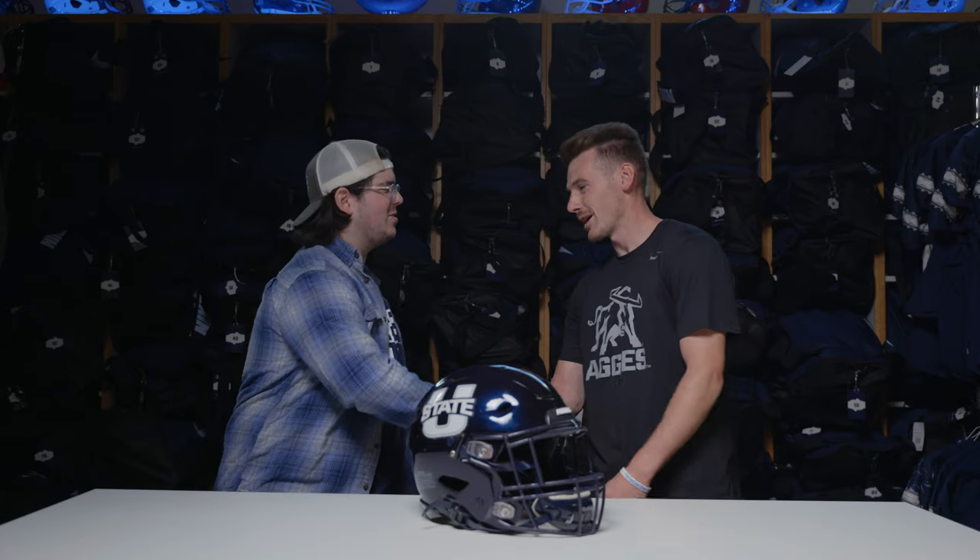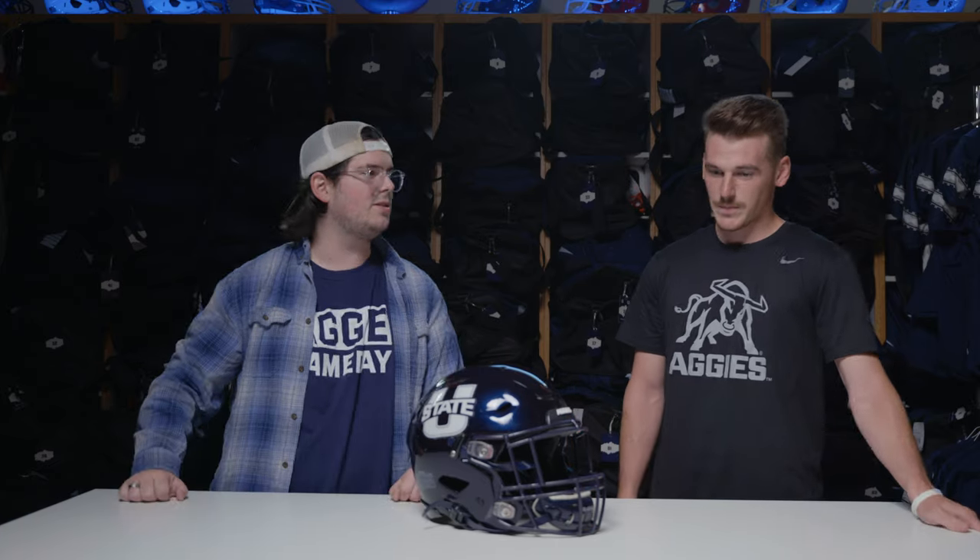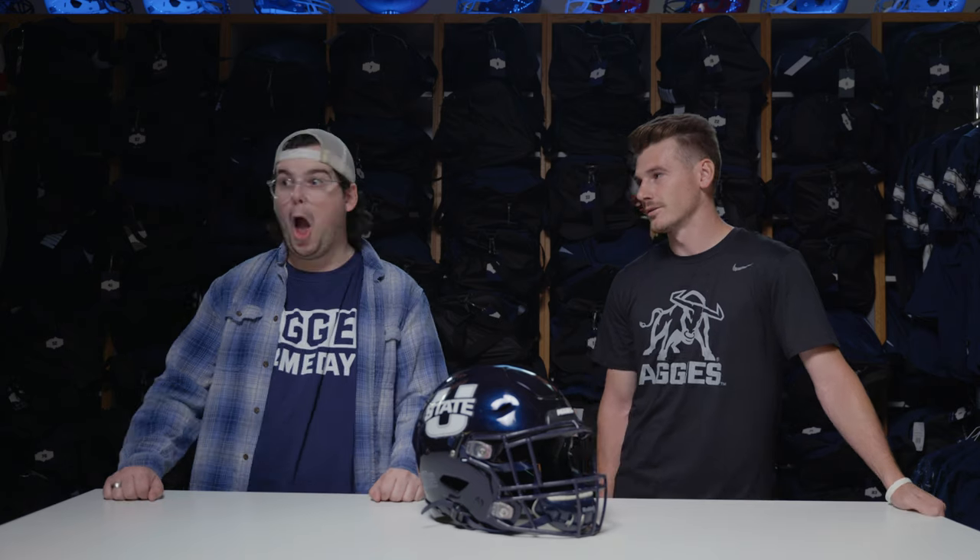I'm here with Michael, the Assistant Equipment Manager at Utah State University. Today we're going to learn how to build a helmet. How much are these? Five to $800. And how long does it take to fully put together a helmet? Anywhere from five to ten minutes.